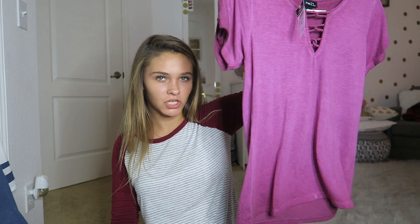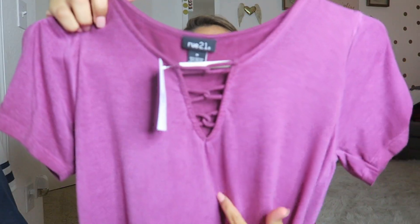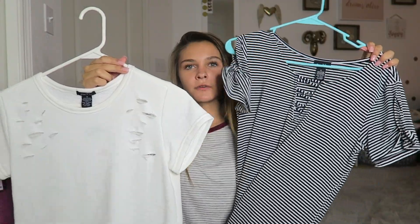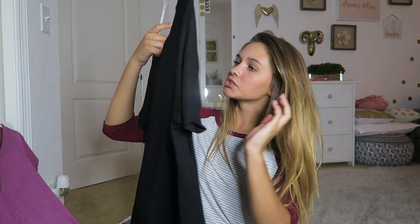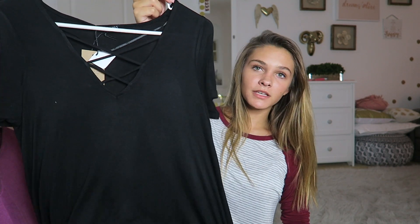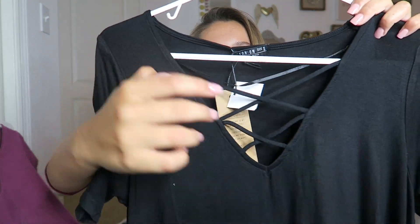The next shirt from Rue 21 is a basic pinkish-maroon color with the front cutout detail. Then I have two more from Rue 21 — a pink shirt with the chest cutout, and a long shirt with rips in it, a bit more edgy. I also got one thing from Cotton On — I've never shopped there before, but I found a regular black shirt with a v-neck crossover detail. Does anybody know what that neckline style is called? Comment down below.